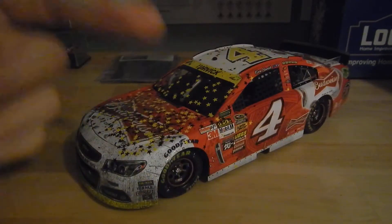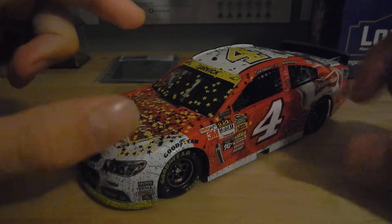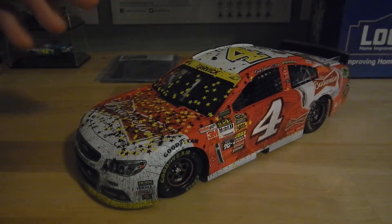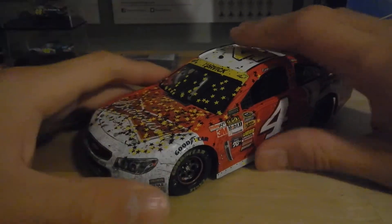This diecast did come with the confetti and the little race card, but I have those in a shadow box that I made, so you won't be seeing those in this video. Let's start off with the front — hopefully my camera will zoom in; I know the lighting's a bit off.